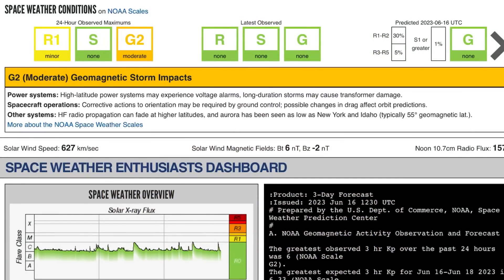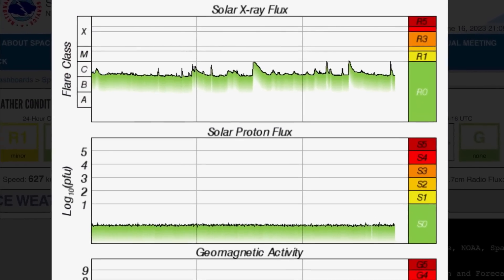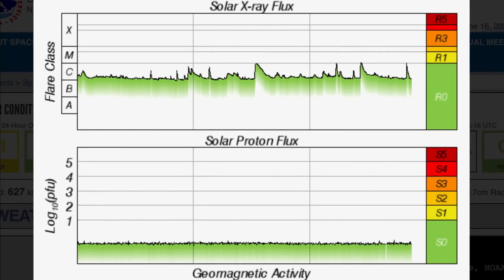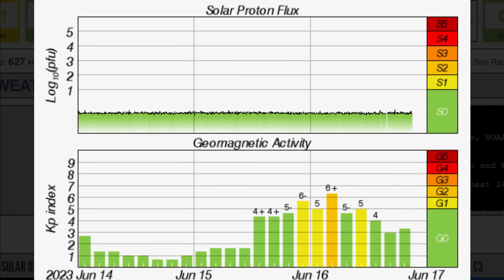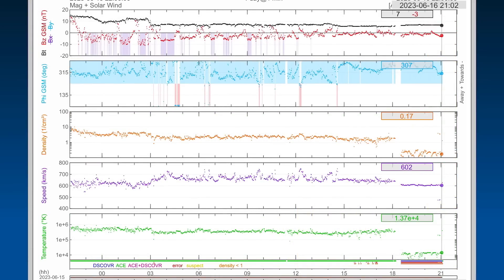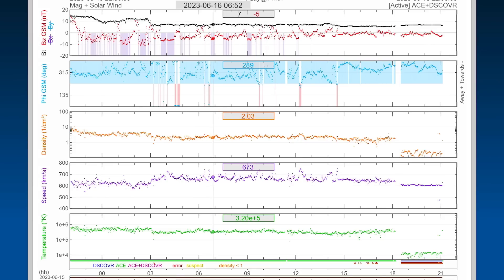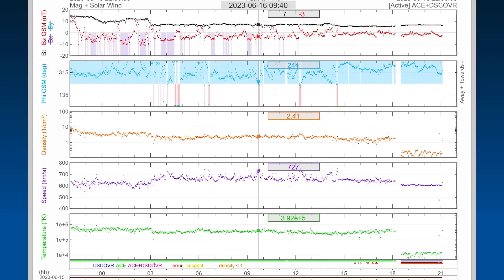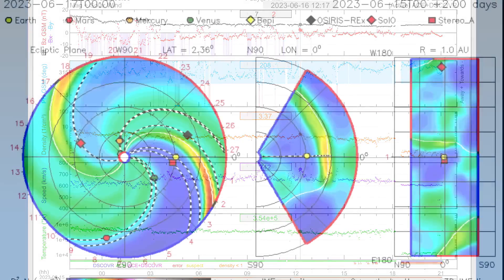Space weather conditions: we are under a G2 moderate geomagnetic storm impact from a coronal hole wind stream, as well as minor radio blackouts detected from the C-class solar flares. Looking at solar X-ray flux, you can see three strong C-class solar flares, almost M-class. We saw the KP index hop up to plus six. Earlier today, real-time solar wind was sitting at 600 kilometers per second, but we were up and over 740 kilometers per second from this incoming coronal hole wind stream.